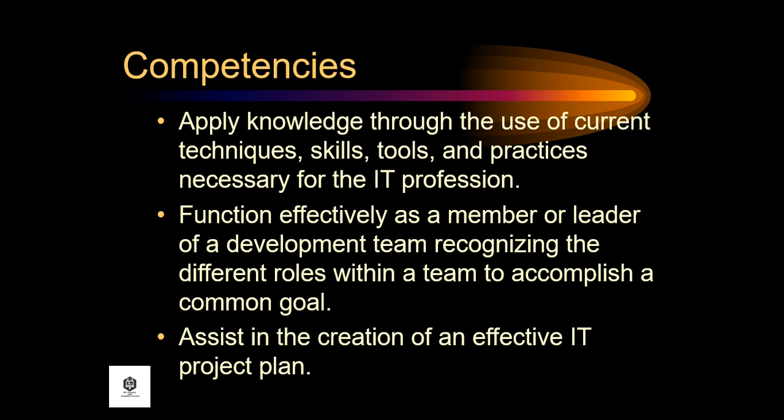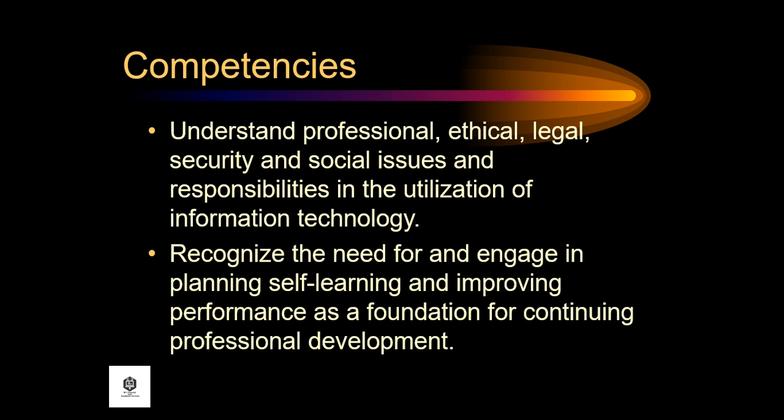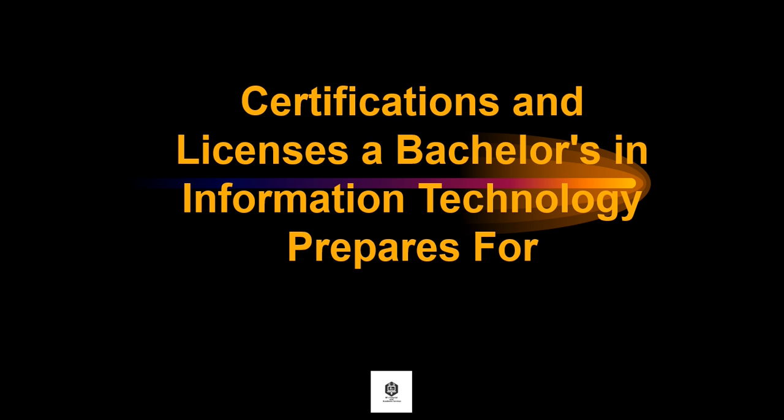Assist in the creation of an effective IT project plan. Communicate effectively with the computing community and with society at large about complex computing activities through logical writing, presentations, and clear instructions. Analyze the local and global impact of computing and information technology on individuals, organizations, and society. Understand professional, ethical, legal, security, and social issues and responsibilities in the utilization of information technology. And recognize the need for and engage in planning, self-learning, and improving performance as a foundation for continuing professional development.